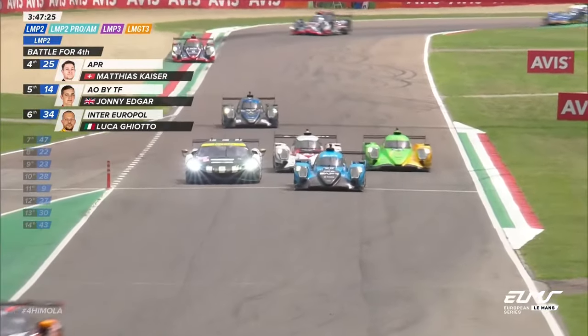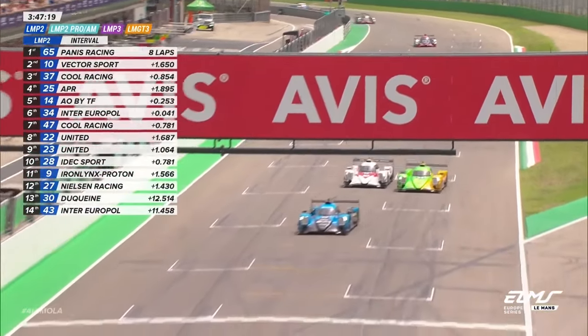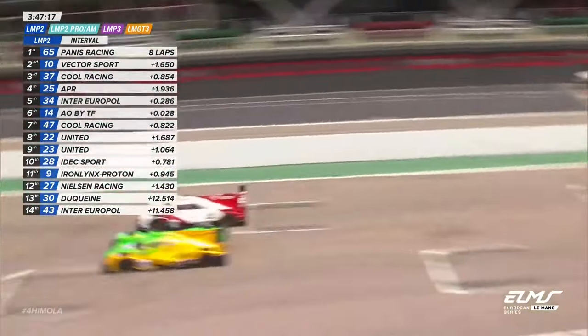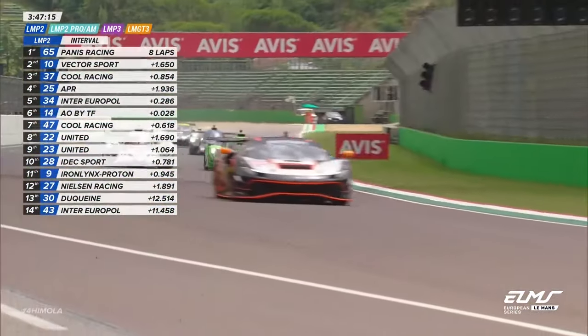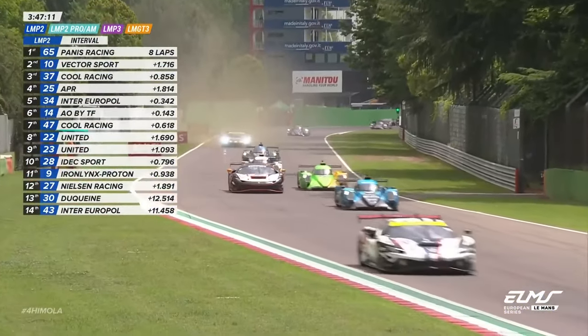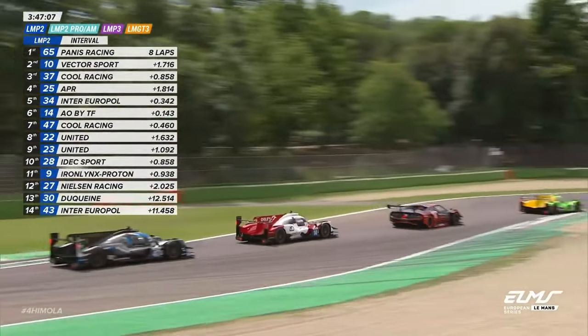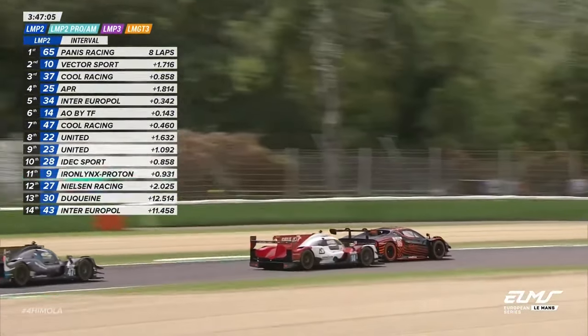They had GT cars in front, including the LNGT3 championship leaders, number 55. That's Duncan Cameron for the opening stint. Side by side here between the Inter Europol car and the AOPITF car.